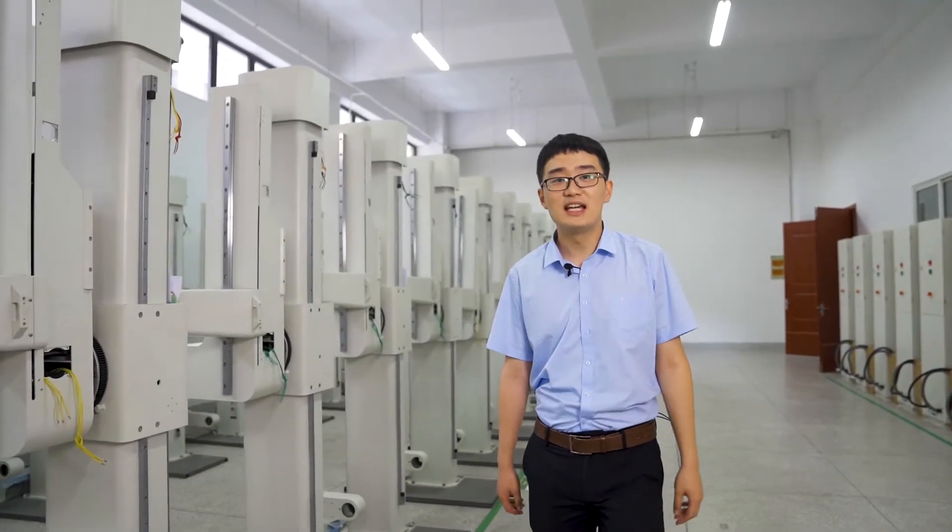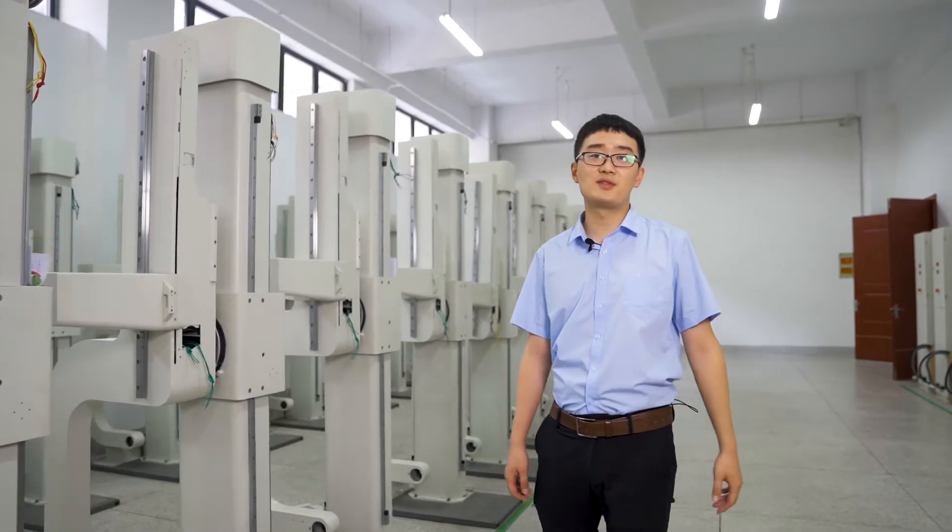Hey guys, how's it going? This is Michael from Polar Medical Equipment from China, and it's very nice to share with you guys about our factories.